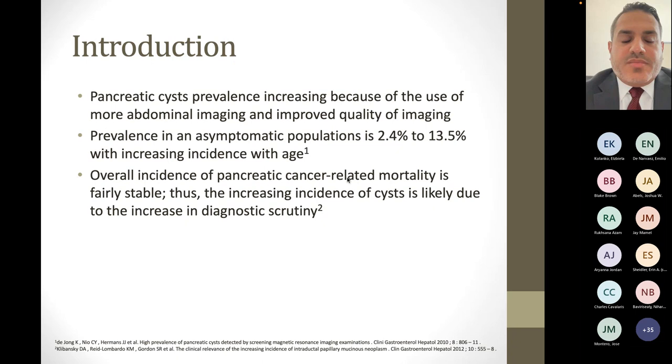The prevalence of pancreatic cysts has been increasing significantly over the past several years, as a result of more cross-sectional abdominal imaging being done on patients. Most patients who come to the emergency room often get imaging — whether an abdominal ultrasound or CT scan — and these tend to pick them up. The addition of more imaging plus improved quality has really increased the uptake on the prevalence of these cysts. The prevalence is estimated to be roughly anywhere from 2.4 to 13.5 percent in asymptomatic populations, and it increases with age.